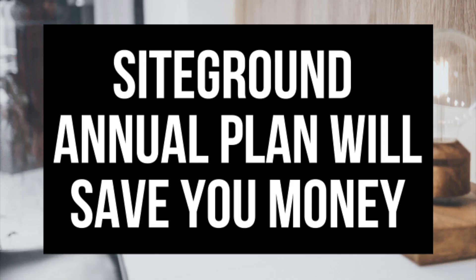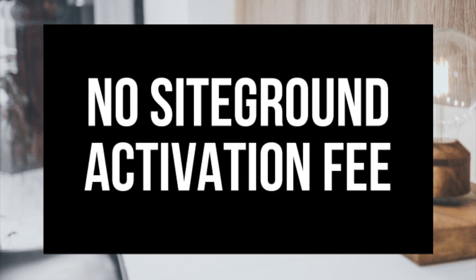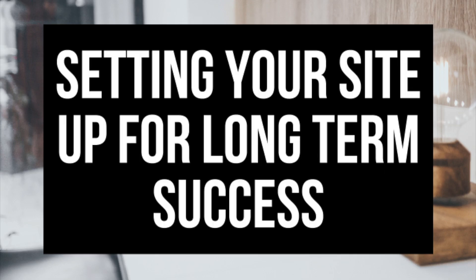If you want to save money long term, I recommend going with an annual SiteGround hosting plan. You won't have to worry about the SiteGround monthly activation fee for the first month's payment and you'll be saving a lot of money by purchasing an annual plan. Another reason I recommend going with an annual plan is that you'll be setting your website or blog up for long-term success.